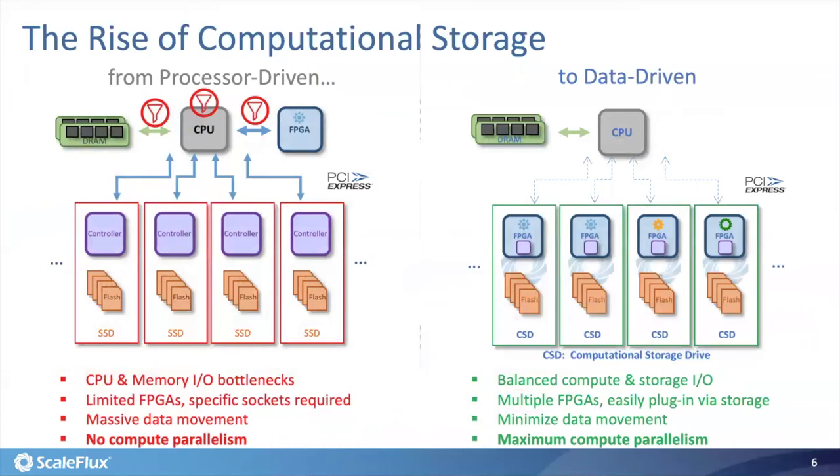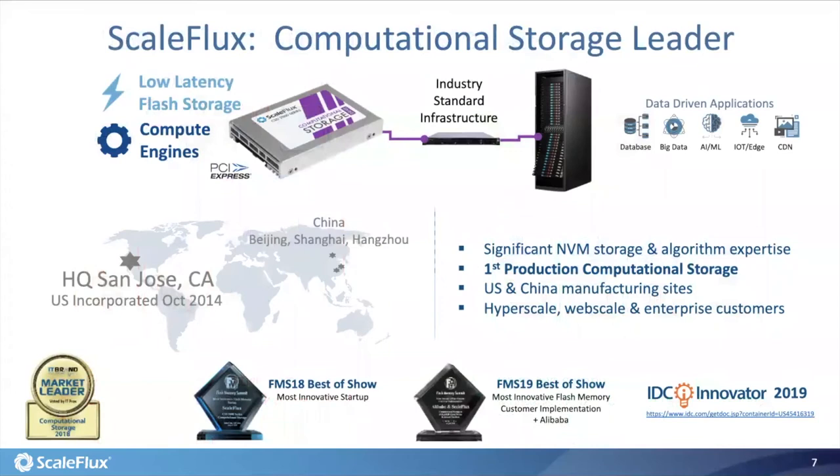The basic concept behind computational storage is very straightforward: we make each storage drive capable of performing certain heavy-duty computation on the IO data path. This forms a highly distributed heterogeneous computing infrastructure that can maximize computation parallelism with minimal extra data movement and latency overhead. Our company, ScaleFlux, has been leading the wave of computational storage and was the first to launch computational storage products into the commercial market. Our current product — a computational storage drive with built-in data-path transparent compression — became GA earlier this year and is being deployed worldwide, mainly in the database domain.